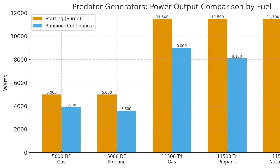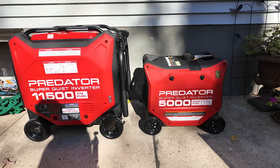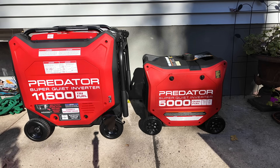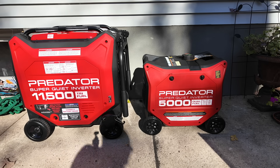It's also tri-fuel whereas the 5,000 is just dual fuel. Now there's one really important difference beyond fuel type and running wattages — the 5,000 watt unit can only produce 120 volts, whereas the 11,500 can do 240 volts. So if you have a well pump or want to power any 240-volt device, you have to go with the 11,500 — you cannot use the 5,000. Other devices requiring 240 volts include central air, electric stoves, electric hot water heaters, electric heat, and mini-split units. Anything that's 240 requires the 11,500 watt unit because the 5,000 simply can't power that.